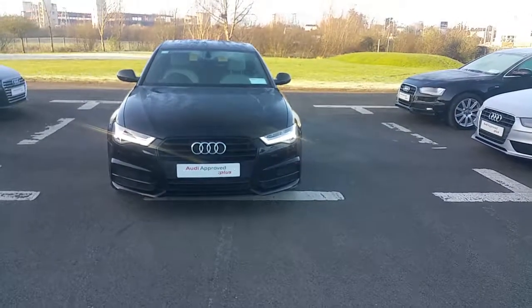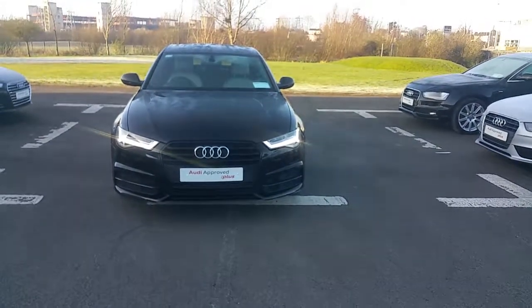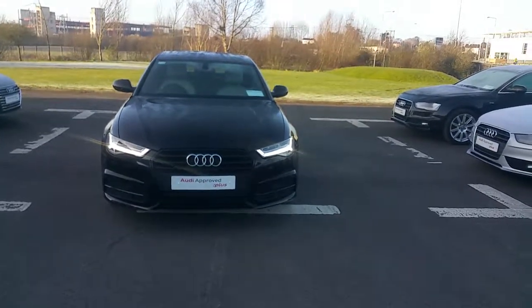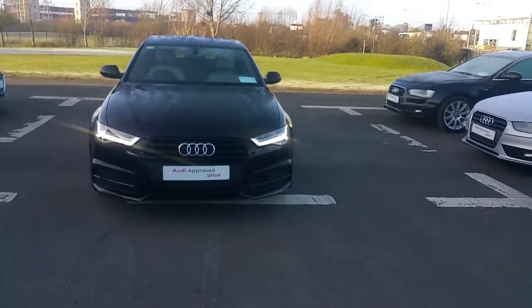Hello and welcome to Audi Limerick online sales enquiries. Here today we have a 152 Black Edition Audi A6 S-Line, 190bhp, 2.0L TDI.